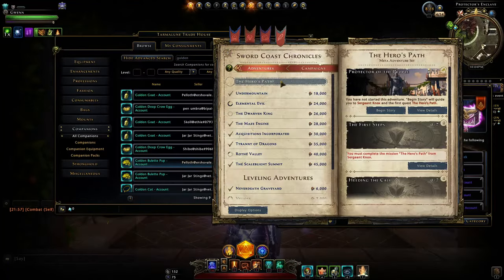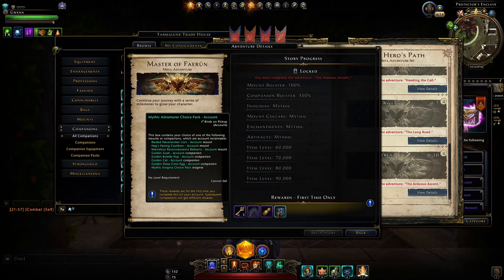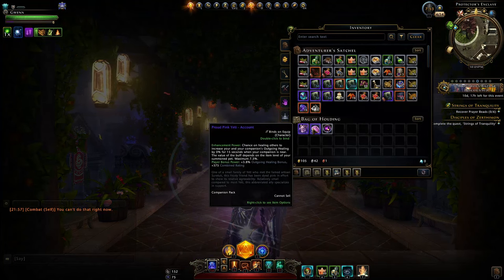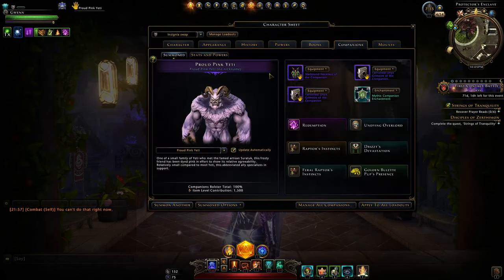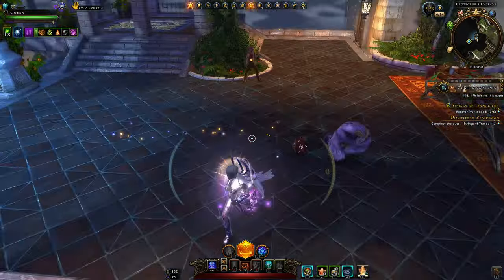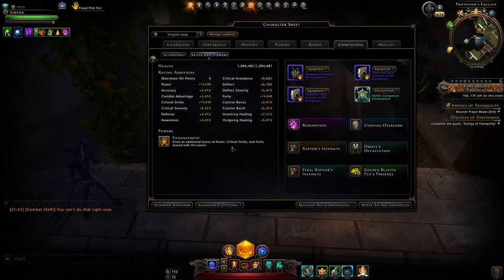Also be aware you can get the golden companion at the end of the Hero's Path within this pack, so you technically could get it for free after maxing your character. Otherwise that companion is an augment. Going ahead and equipping it — I was nice enough to be gifted one, thank you very much. Here we have the proud pink yeti with just one visual appearance. He follows you around, a miniature yeti, and as an augment he gives you power, crit strike, and forte, which is actually very good.